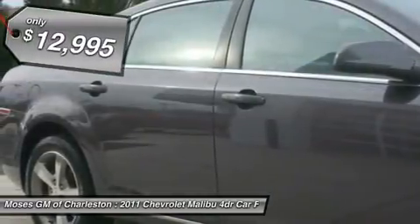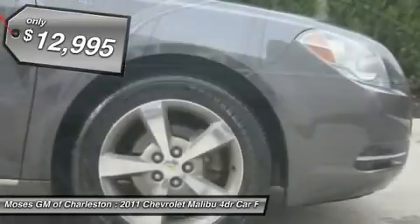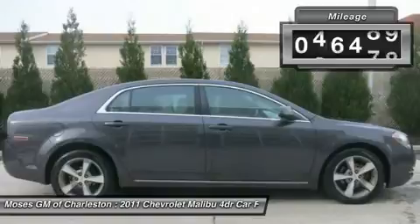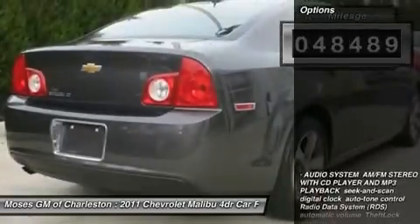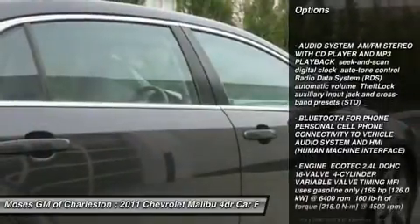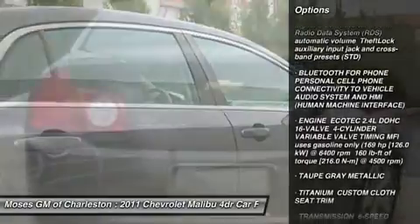Are you looking for a reliable used vehicle? Well, with this fantastic, reliable 2011 Chevrolet Malibu, you are going to get it. In 2008, the Malibu took home the prestigious North American Car of the Year award. New car test drive said it.